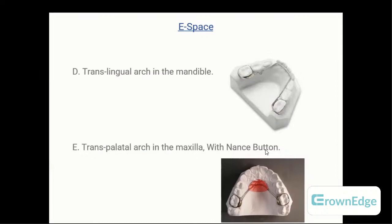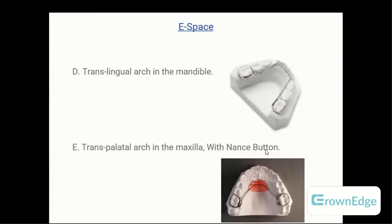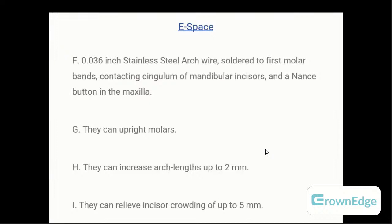For picture-based questions: the top picture shows a translingal arch in the mandible, and the picture below is a transpalatal arch in the maxilla, which may have a Nance button attached engaging in the palate for space maintenance. Both are made with 0.036-inch stainless steel arch wires, banded to first molars, contacting the cingulum of mandibular incisors. They are passive for maintaining space but can rotate molars. When active, they can increase arch length by about 2mm and relieve incisor crowding by 5mm.